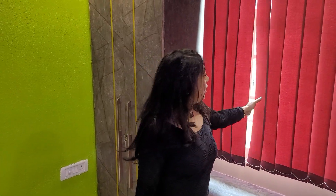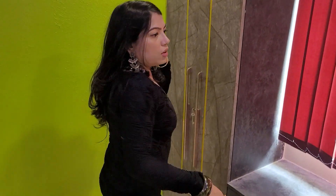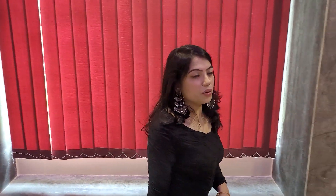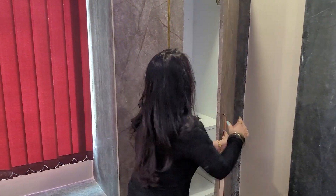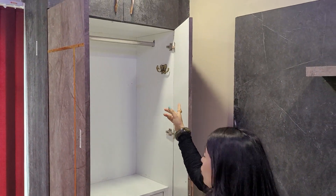He has also beautifully given us these blinds to give a perfect look to the room. On either side of the sitting unit we have storage spaces, and he has also given hooks — hooks for the caps as well.